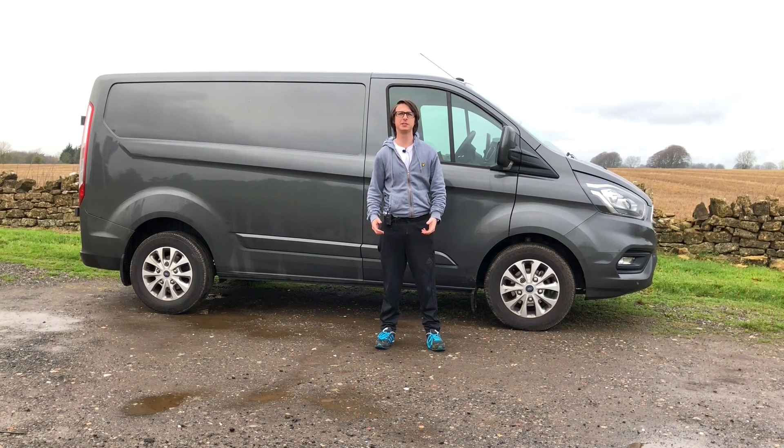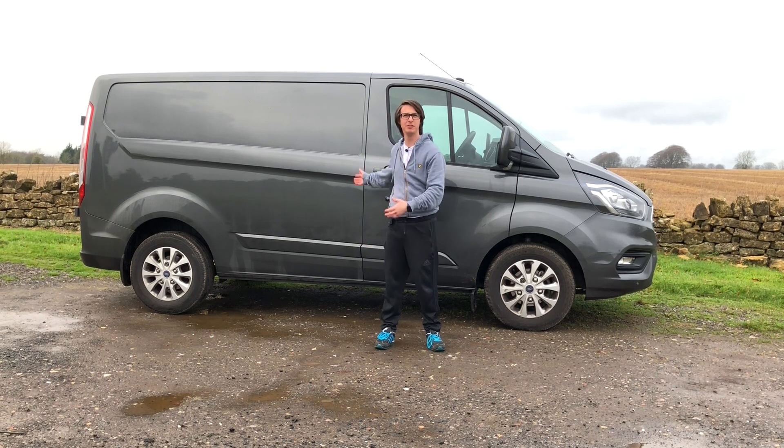Hey guys, welcome to today's episode of Harris Motorsport Reviews. I'm your host Jordan Harris, and today I have something a little bit different — I have a Ford Transit van.